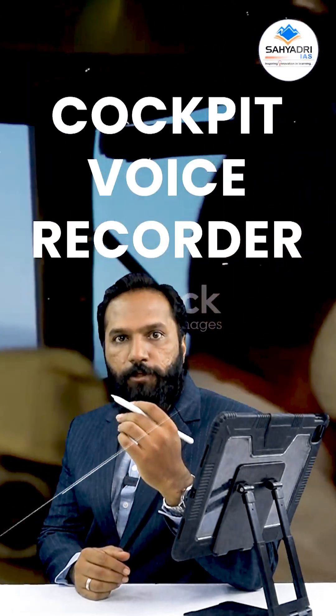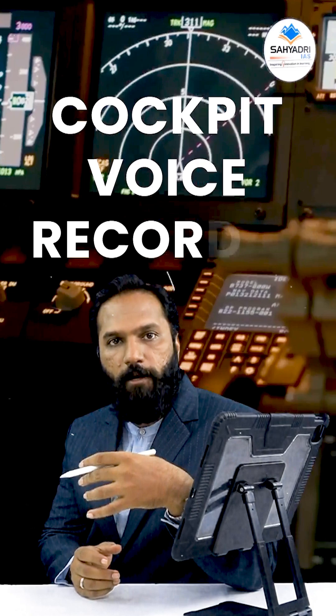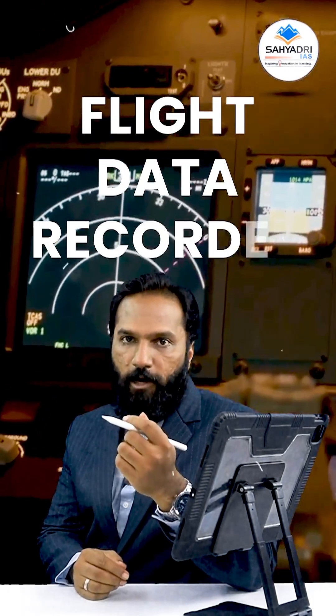What's inside it? It has two components. First, the cockpit voice recorder, which captures the conversation between the pilots. Second, the flight data recorder, which logs around 25 technical details like aircraft speed and altitude.